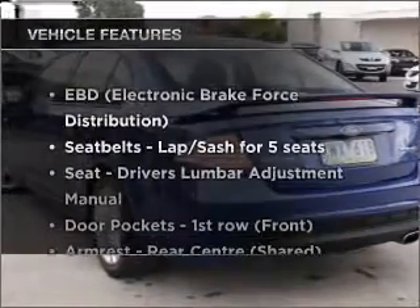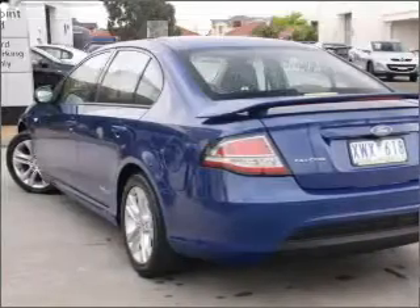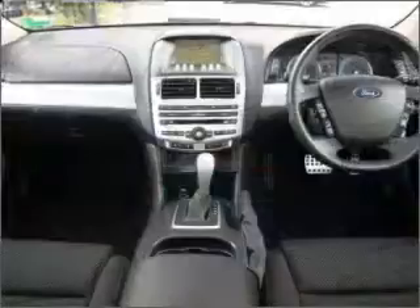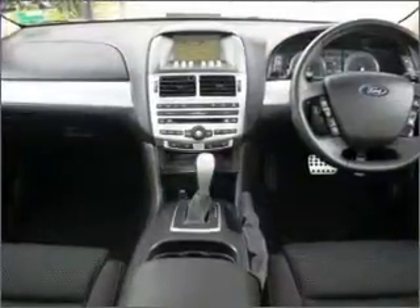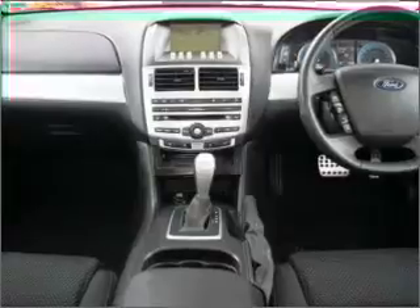Plus enjoy these notable features that are included in this ride: cruise control, climate control, central locking, power windows, a CD player, and auxiliary input for your MP3 player, and an adjustable tilt steering wheel.